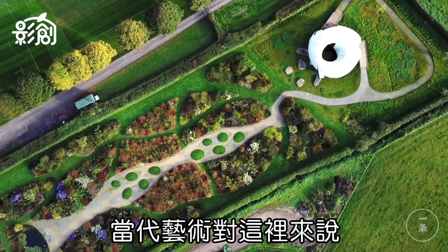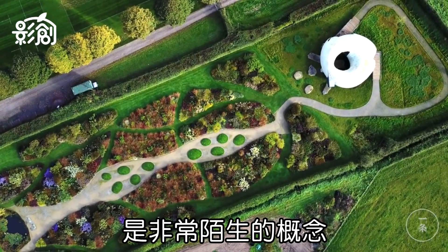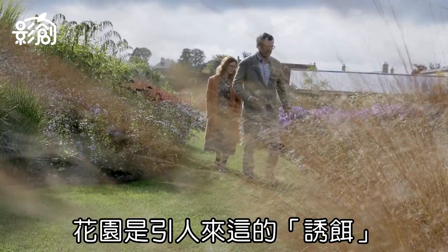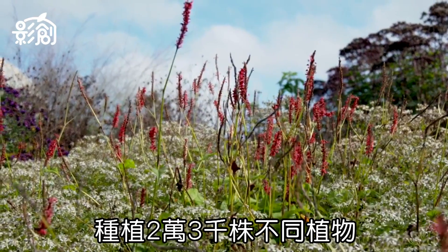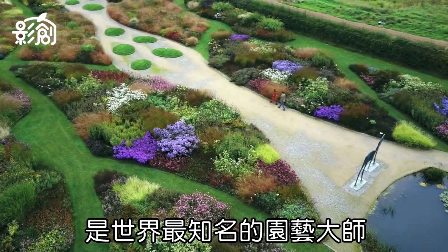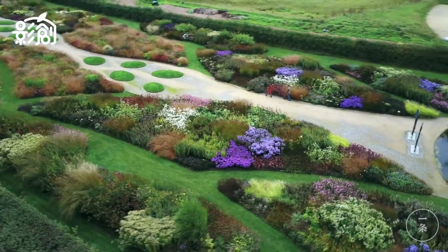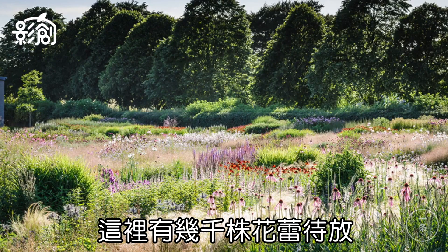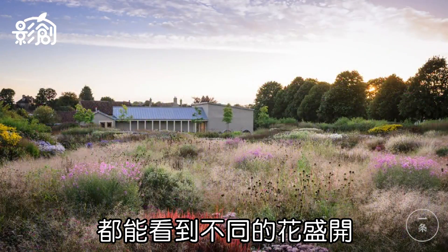We thought contemporary art for this rural area is such a foreign, strange concept — the garden was our bait. It's about four acres with 23,000 different plant plots. Piet Oudolf, probably the world's most well-known landscape architect, designed it. In springtime we have planted thousands of spring flower bulbs, and every week you come and see different flowers blooming.